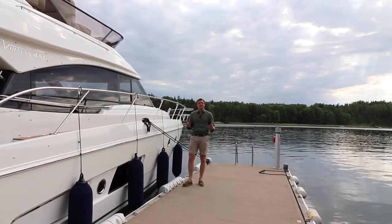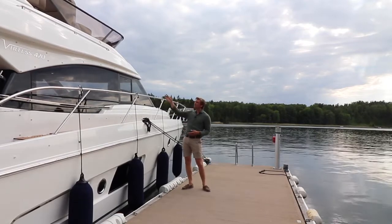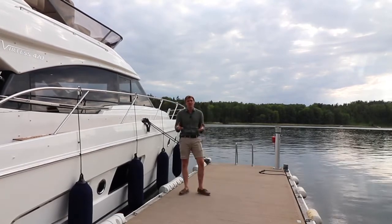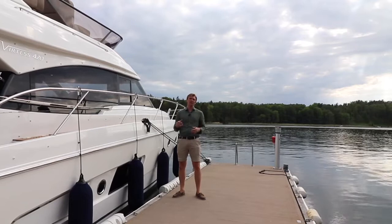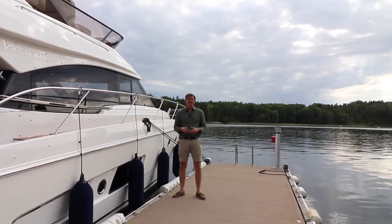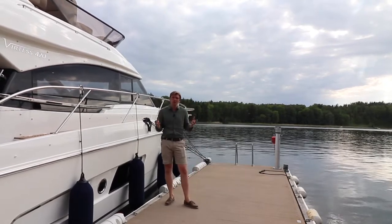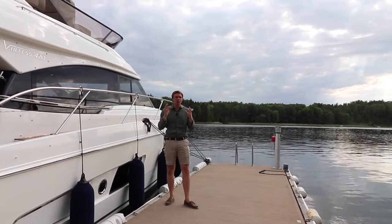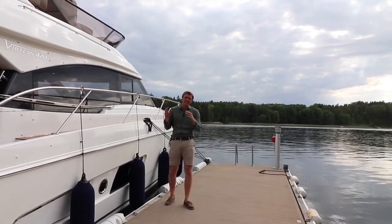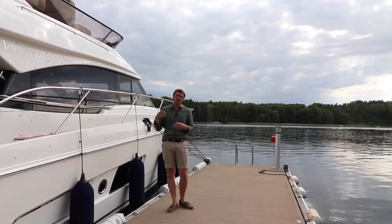Hello, my name is Jacob and I work as a broker here on Jotseil. Next to me you see this beautiful Bavaria Vitesse 420 Fly. She was built in 2014 and since then she's had one owner and she's only been used here in Sweden. During the colder months she's been stored inside a heated hall and maintenance has been taken care of by authorized personnel.